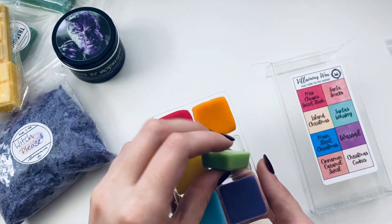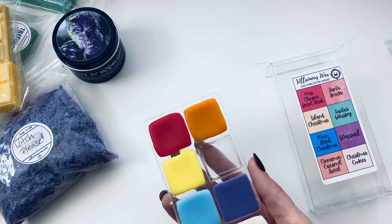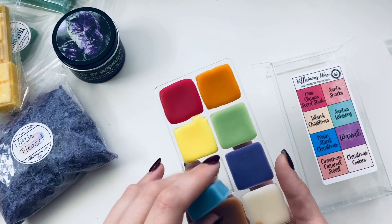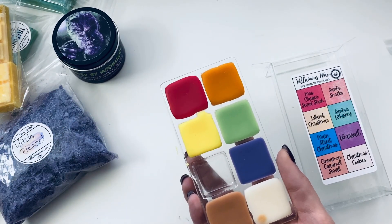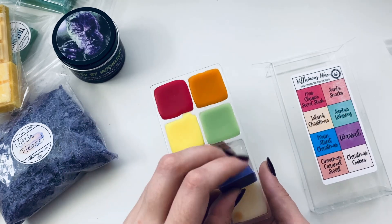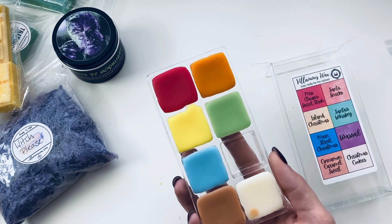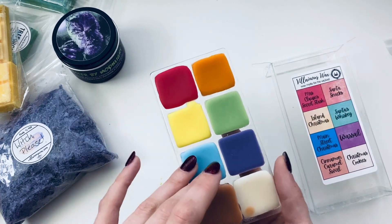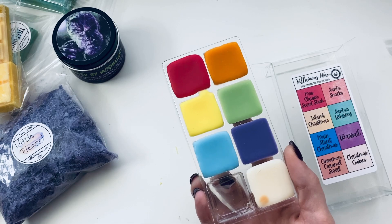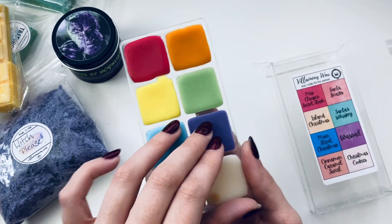Island Christmas has a little yellow bit — maybe that's from the scent. Oh, that smells like banana — like banana Laffy Taffy! I love it. And then we have the little green one which is Santa's Whiskey — it has a bit of a musky smell. Intrigued by it. Main Street Christmas has that wintry, Christmassy smell — kind of sweet but I can't quite place it. Familiar but I can't place it.